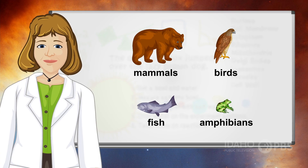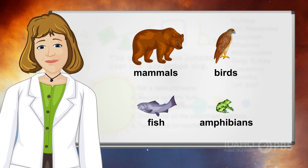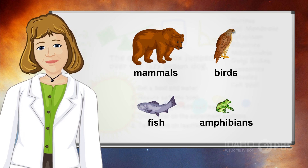Humans aren't the only ones with skin. Mammals, fish, birds, and amphibians have skin too. But some animals' skin has special properties that human skin doesn't.